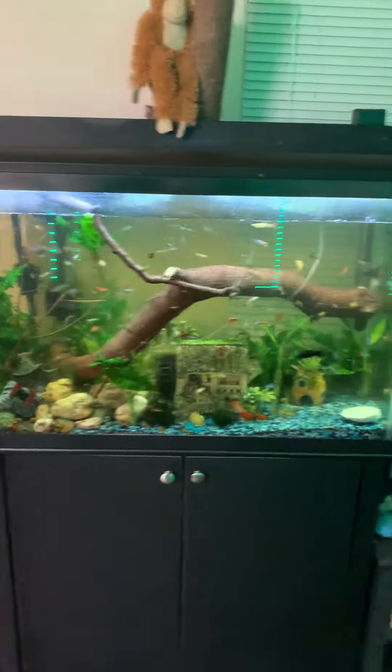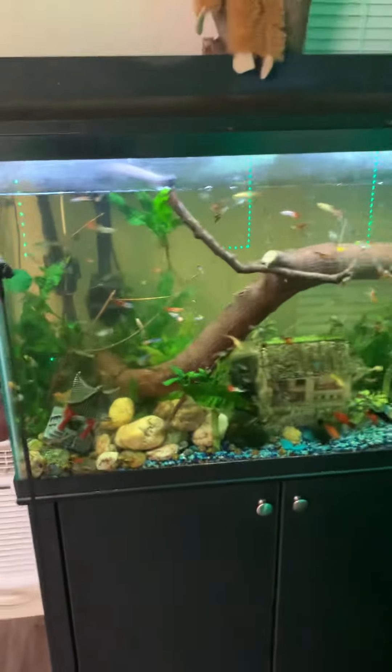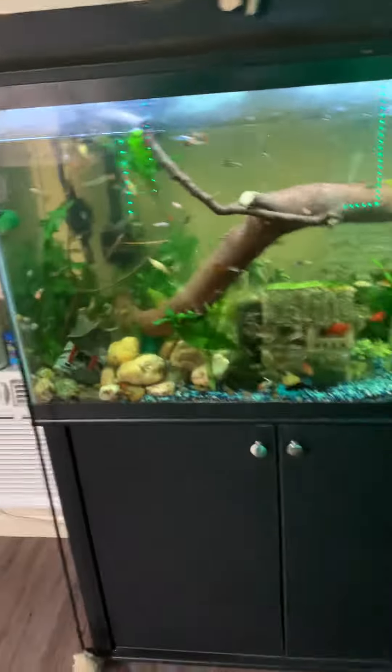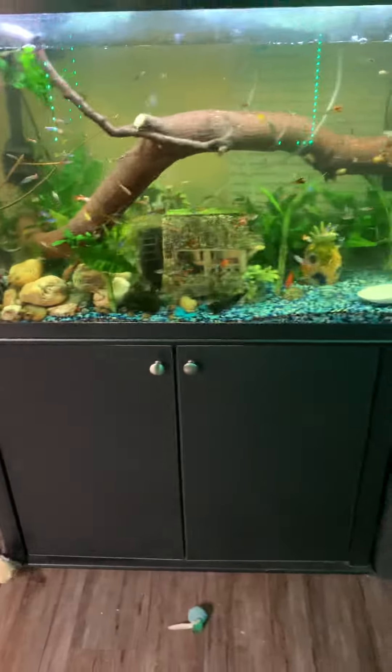All my frogs are dead except one — they lasted like two years, I think that's their lifespan. I'm looking for something new to put at the bottom, so I think I might go back to shrimp, get a bunch of shrimp down there. I think it'll look cool if I get a bunch of shrimp again.